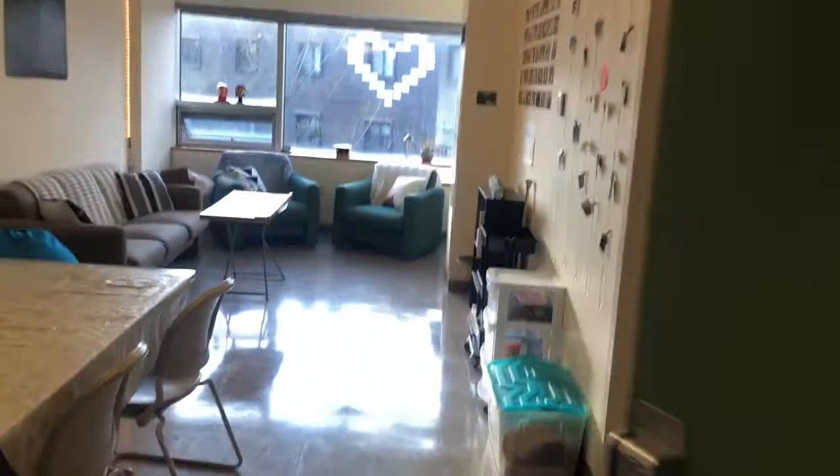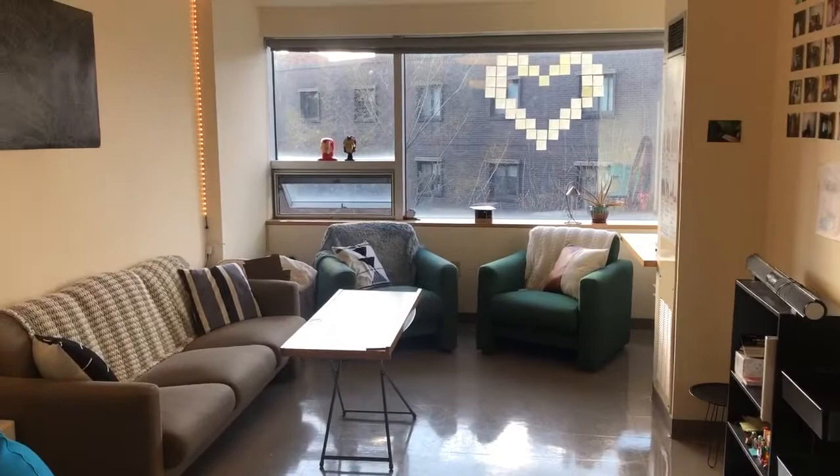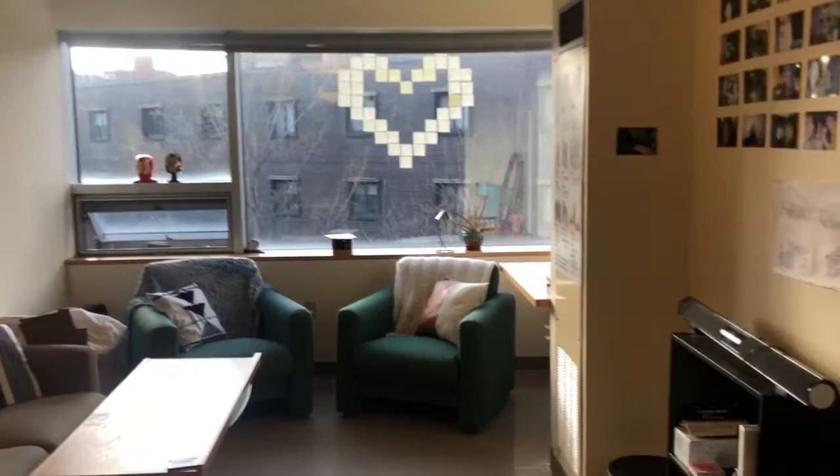You enter in here and the first thing you see is the common room. We had a rug first semester — definitely should get one, it made the place look way cozier. It just comes with the furniture, so we added the pillows and blankets and stuff. Over here we have a little bookshelf, we had a TV up there too, and lots of pictures everywhere.